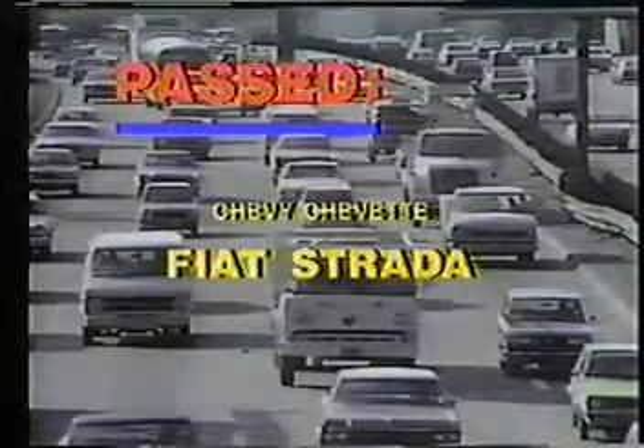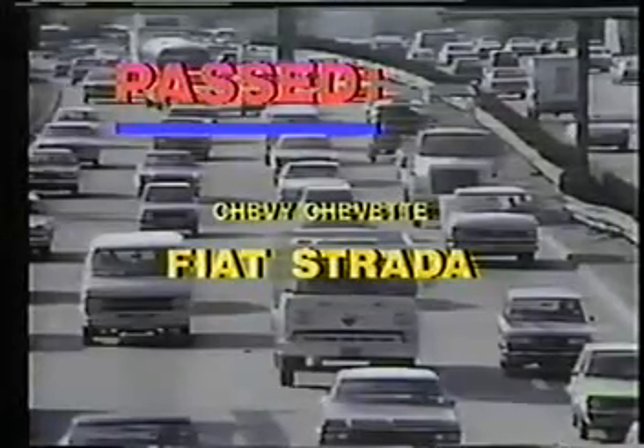This year, only two cars passed: the Chevy Chevette and Italy's Fiat Strada.